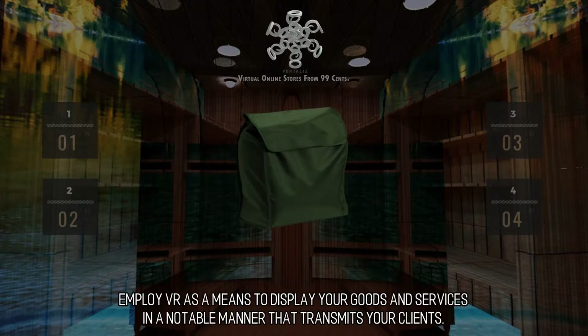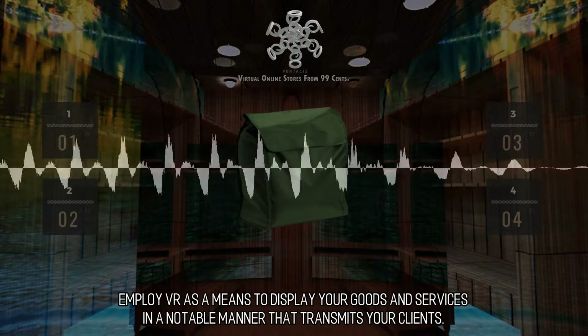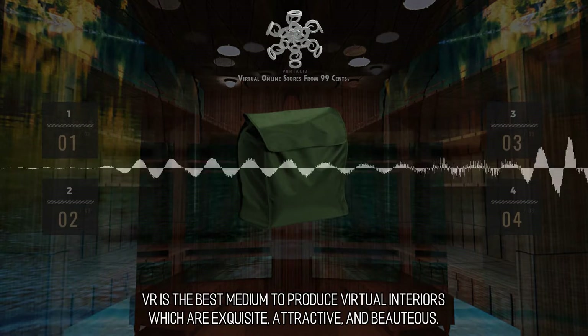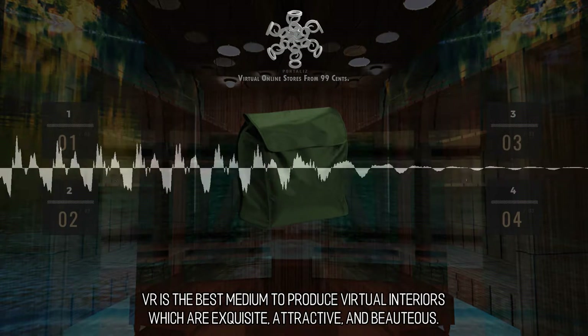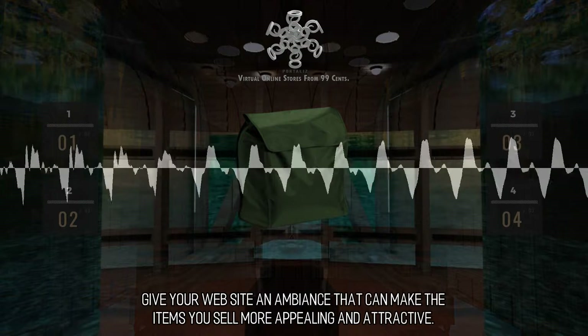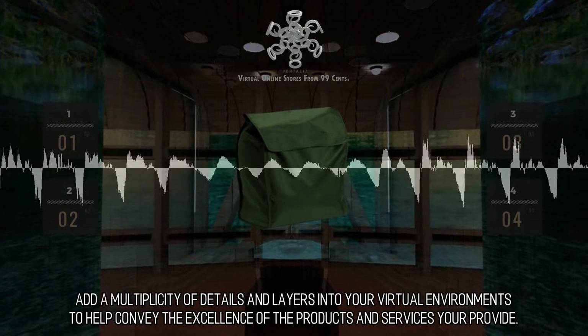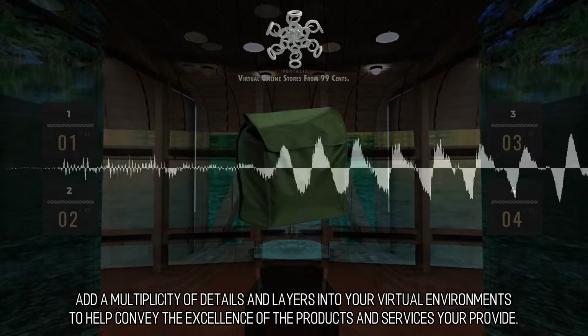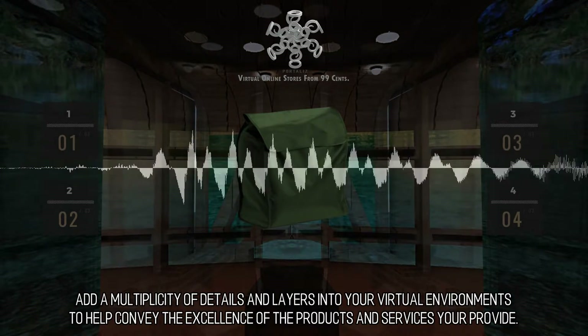Display your products. Employ VR as a means to display your goods and services in a notable manner that transmits your clients. VR is the best medium to produce virtual interiors which are exquisite, attractive, and beauteous. Give your website an ambience that can make the items you sell more appealing and attractive. Add a multiplicity of details and layers into your virtual environments to help convey the excellence of the products and services you provide.